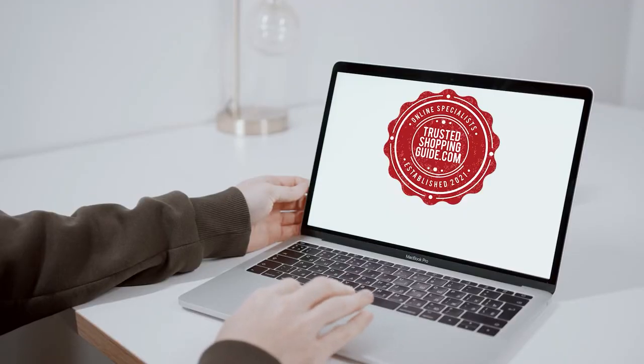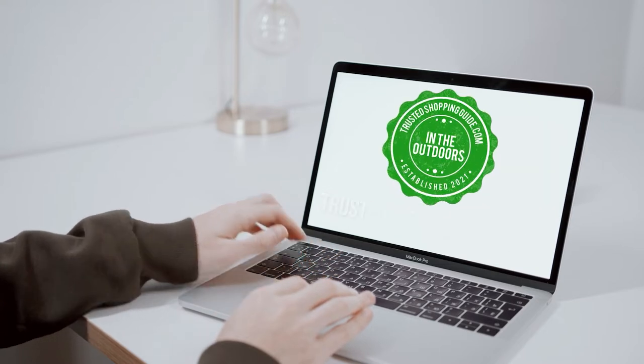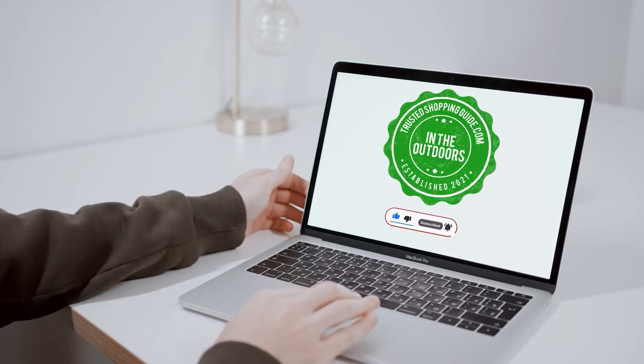You're welcome to check us out on TrustedShoppyGuy.com for more of our research in the outdoors, or alternatively, subscribe to this channel for regular updates.